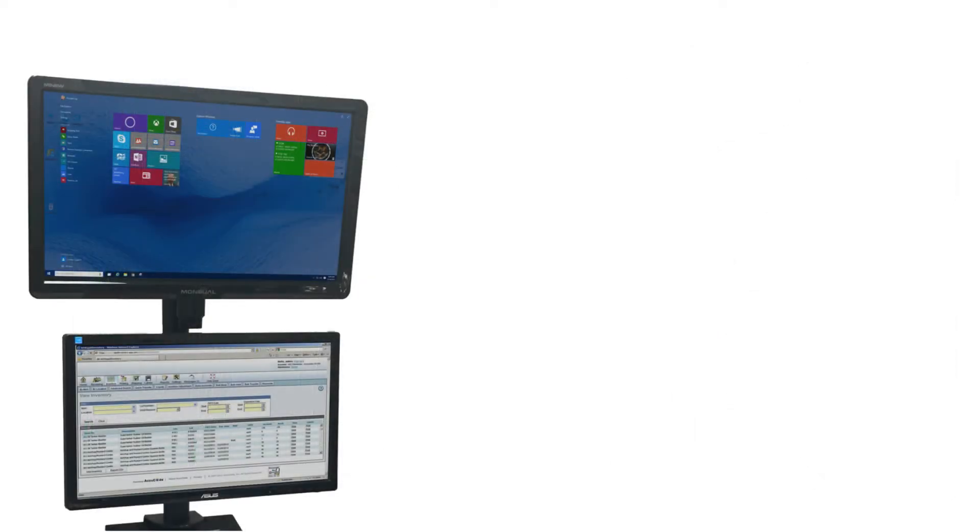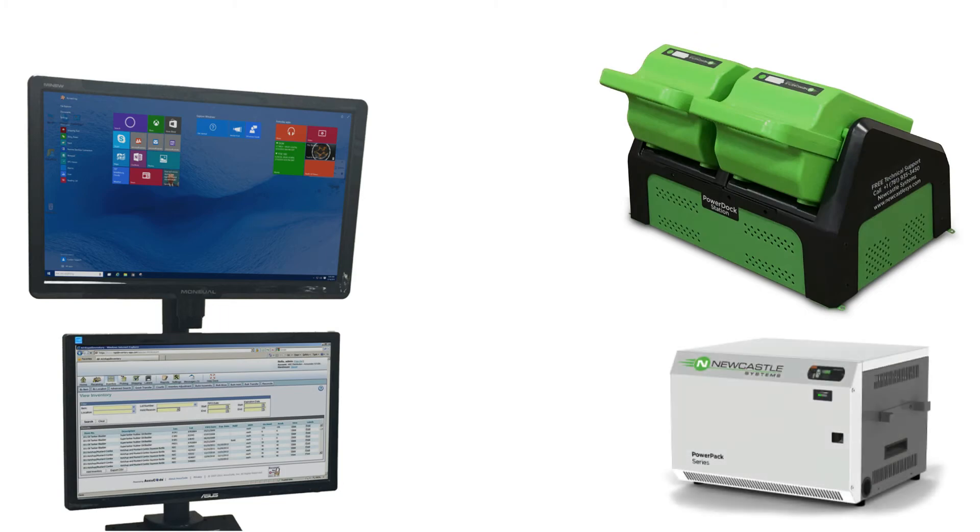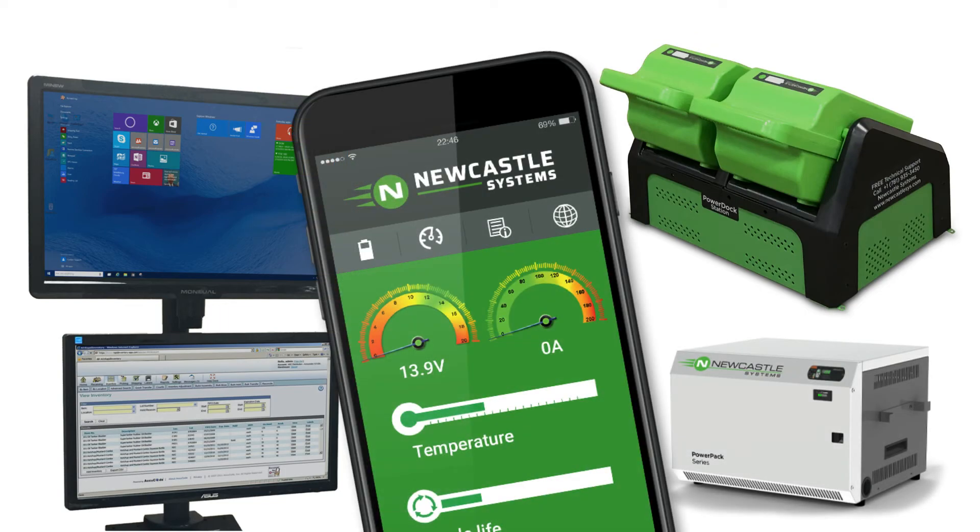Newcastle's competitive advantage is in their own innovation of cart design, lead-acid, and lithium-ion phosphate batteries and their accessories.